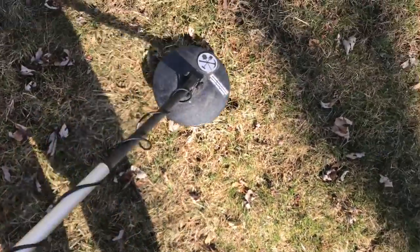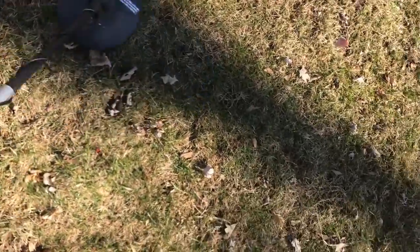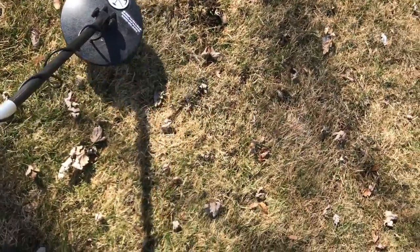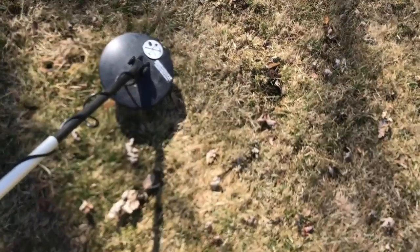I think we'll dig. I picked up something big over here. I don't know where it went. Right here, so we're gonna dig that hole.